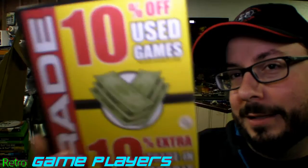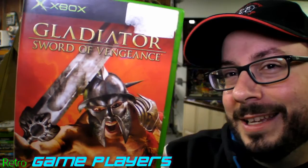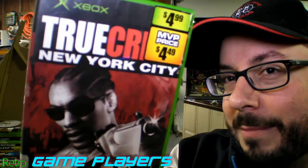This is Rainbow Six 3 — not the other one that was Black Arrow or whatever that is. Never played that. This is Operation Flashpoint in a pretty cheap GameStop box — I don't know if that game's any good. Here's another PlayStation 2 game mixed in — I don't know why these are in here. Gladiator Sword of Vengeance — this looks awesome, I have no idea if it's any good though.